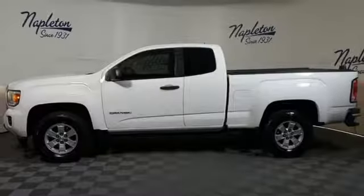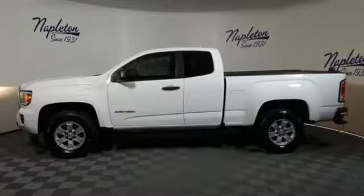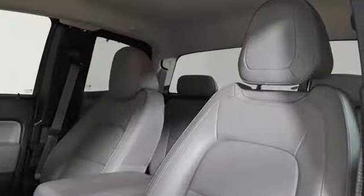GMC — it's not just a vehicle, it's a professional-grade tool. Someone's going to drive this fantastic vehicle off the lot. It should be you. Test drive it today.